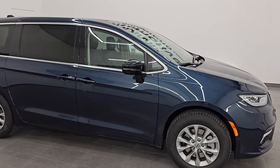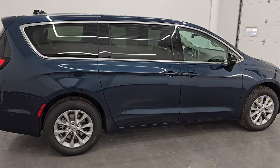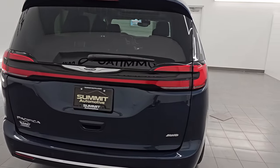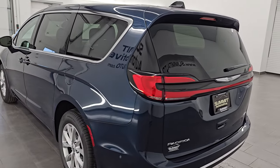Hey, this is Brett. Hope everybody's having a great day out there today. I'm gonna go around this brand new 2024 Chrysler Pacifica. This is a Touring L all-wheel drive, and it is in Fathom Blue Pearl Coat.